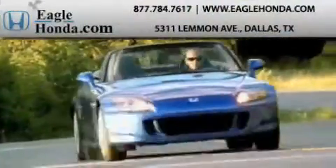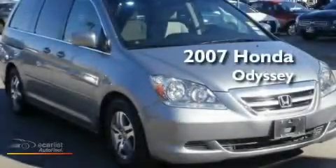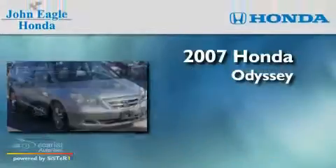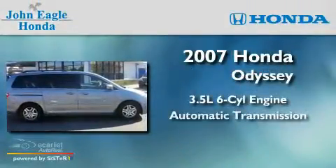Another fine vehicle offered by EagleHonda.com. This is a 2007 Honda Odyssey. It has a 3.5-liter six-cylinder engine and an automatic transmission.